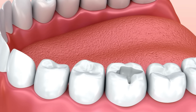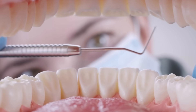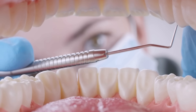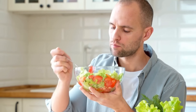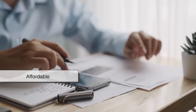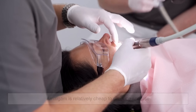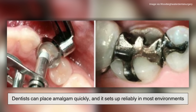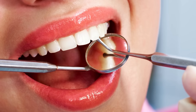So why did amalgam become so popular for dental fillings? There are a few solid reasons. First, it's durable — amalgam fillings can last anywhere from 10 to 15 years, sometimes even longer with proper care. They're strong enough to withstand the forces of chewing. Second, it's affordable. Compared to alternatives like composite resins or porcelain fillings, amalgam is relatively cheap to produce and use, making it popular in public health settings. And third, it's easy to work with — dentists can place amalgam quickly, and it sets reliably even if the area isn't completely dry.